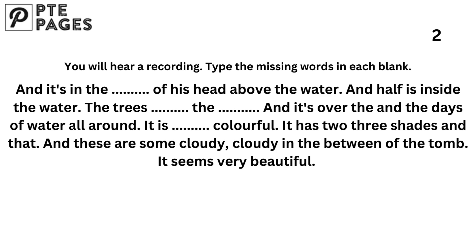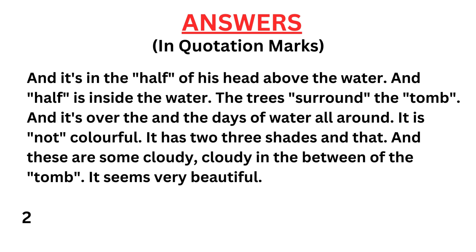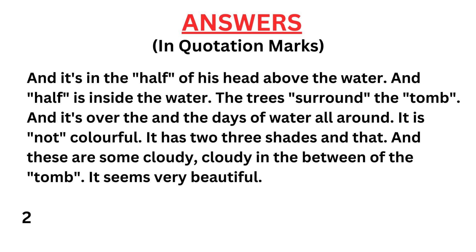It is not colorful. It has two or three shades in it, and there are some clouds in between the tomb. It seems very beautiful, and there is a light when I think there is darkness.